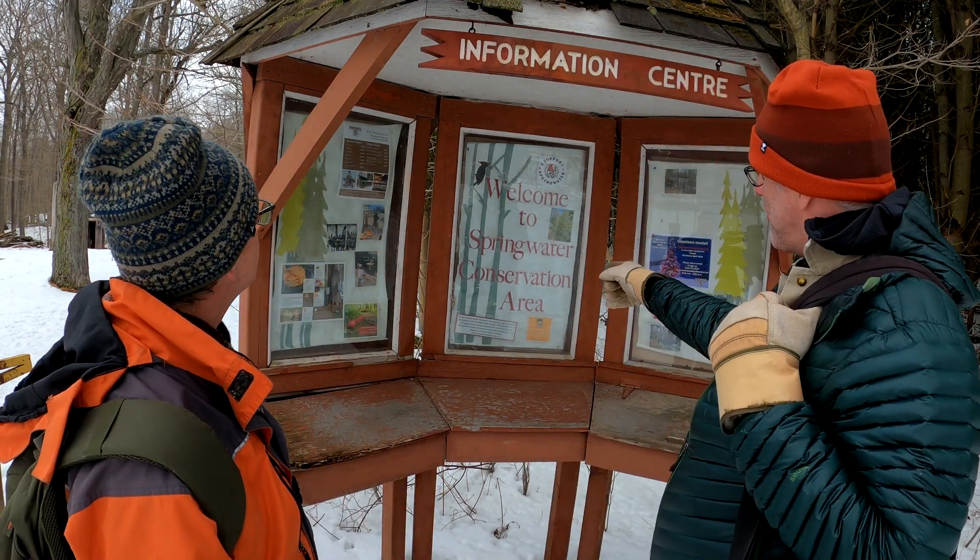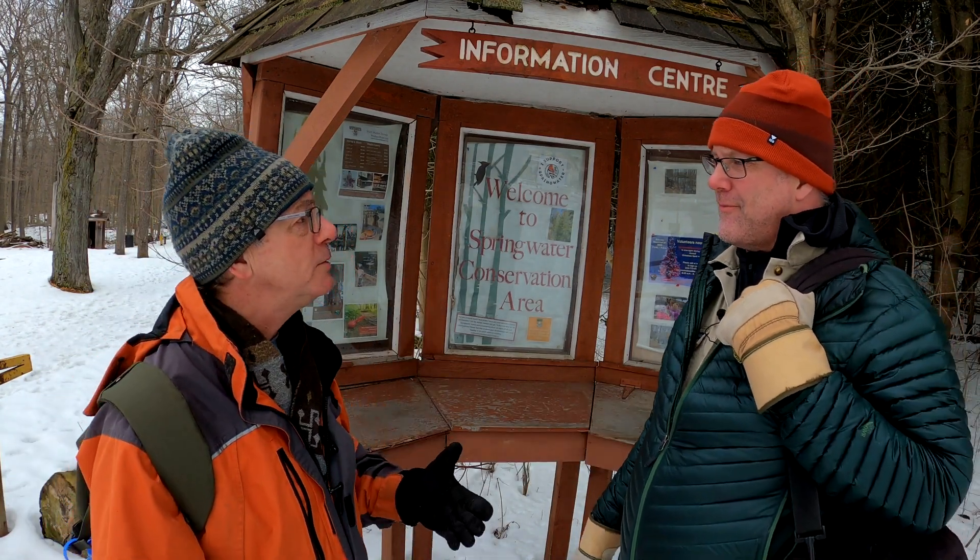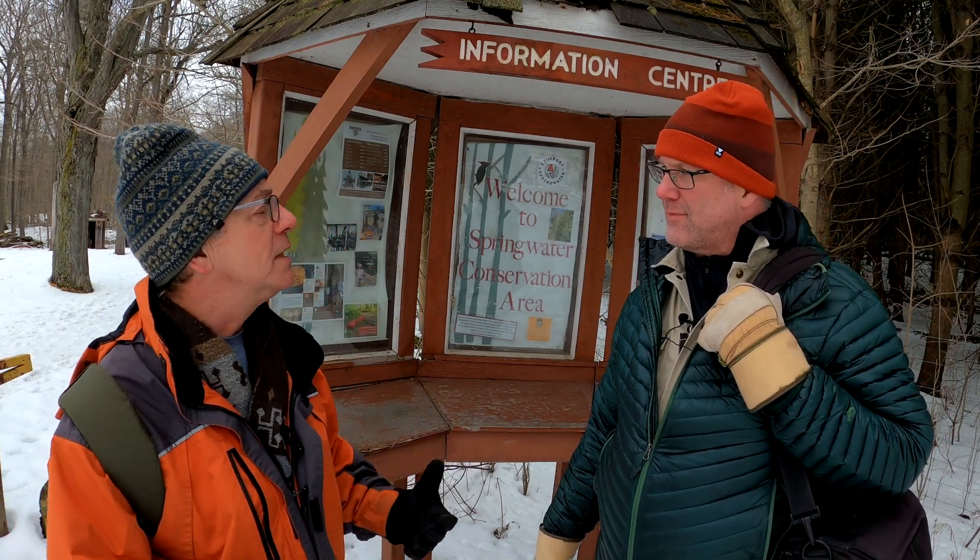Hey folks, Wayne Jennings here along with my buddy Sean Tucker. We're out for another one of our winter day hikes. Sean, where are we at today? I think we're at the Springwater Conservation Area. I've never been here before, have you? Yeah, I used to come here quite a bit when the kids were younger. Nice trails, there's a nice pond here for canoeing and fishing, and in the winter and early spring they have a maple syrup festival with pancakes and wagon rides — but that's a few weeks from now. Anyways, there's about eight kilometers of trails so let's go explore.